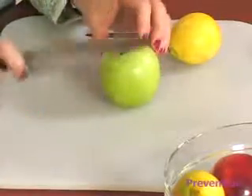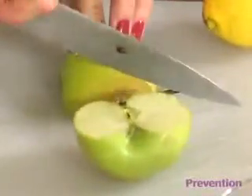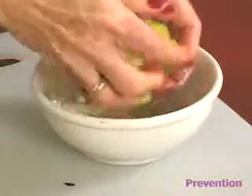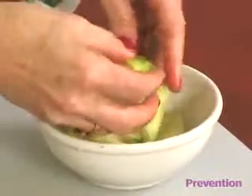I start with a medium-sized apple, cut it in half, and then I cut each half into slices. Now what I'm going to do is cover one half of the apple slices with vitamin C-rich lemon juice, and then I'll just toss the apple slices to be sure they're well covered.